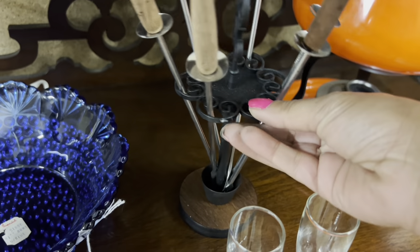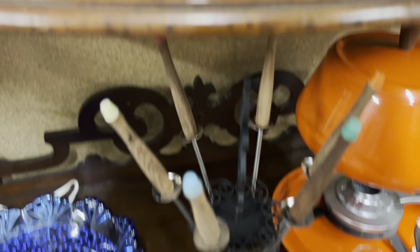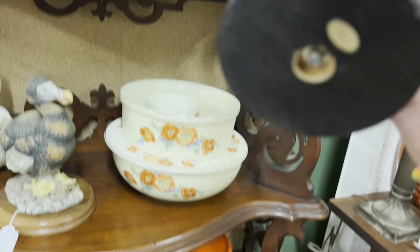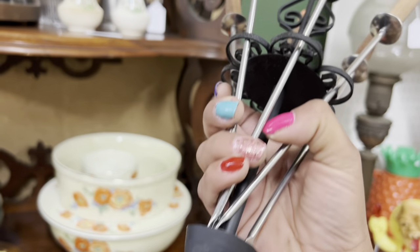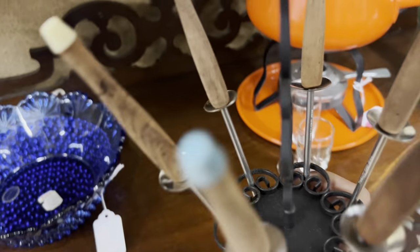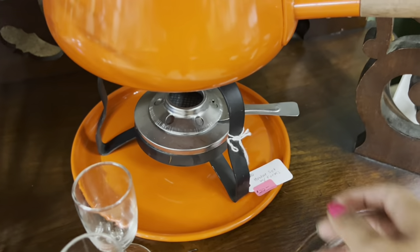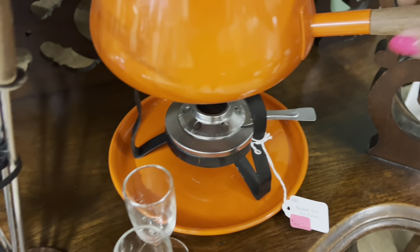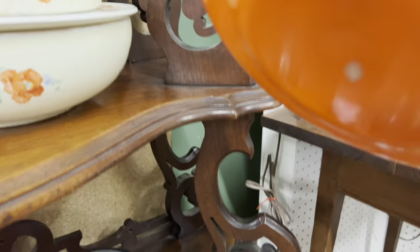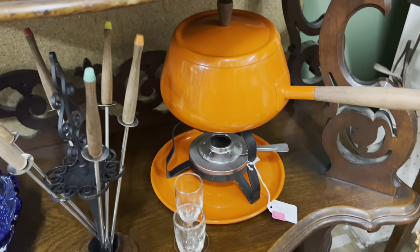This is fun. This is like one of the only acceptable things where brown is the dominant color — it's okay for me. How much are they? It's a really cool set. I'm seeing now it's with the fondue set. I'm not sure if I want to mess with the fondue set today.